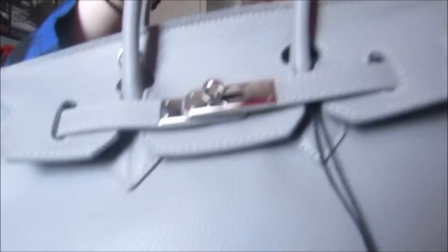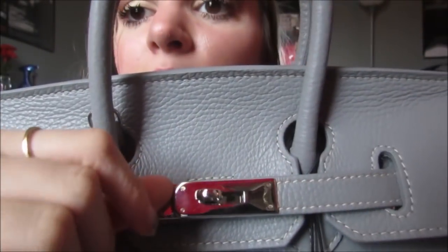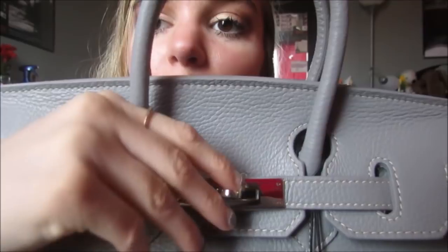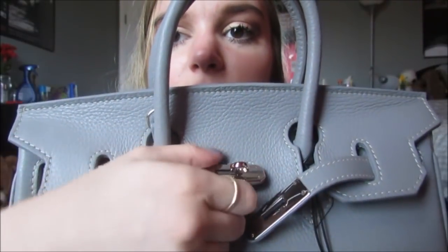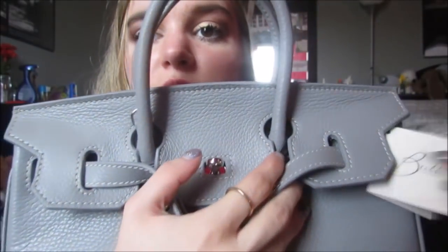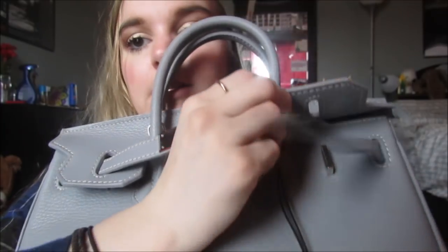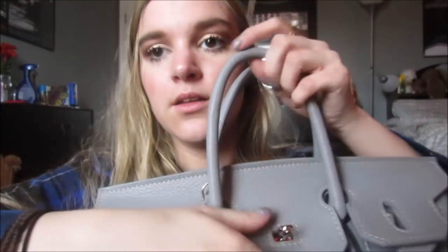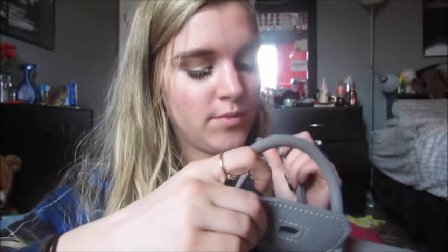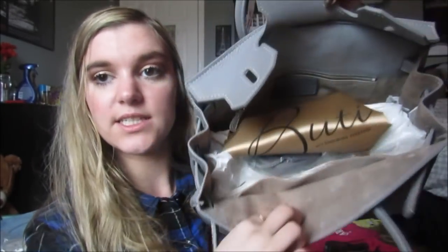I just want you guys to understand what this part is, because this is how it closes. So basically you would do this - you unhook this, you unhook this, then you push this. The closing and opening is kind of a whole thing. So you do this, and then on this side you do this, then you open it, you lift this thing up, and there it is.